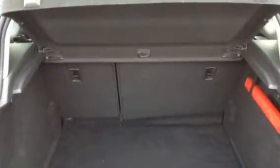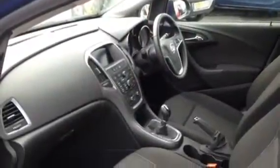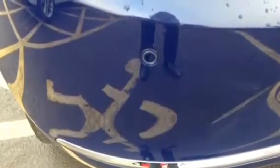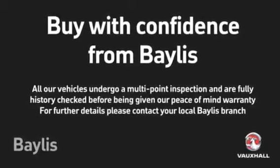Specification includes alloy wheels with front and rear parking sensors, 60-40 split rear seat, electric mirrors, electric windows, start-stop technology, satellite navigation, Bluetooth connectivity and alloy wheels. For further information please call 01452 526 711.